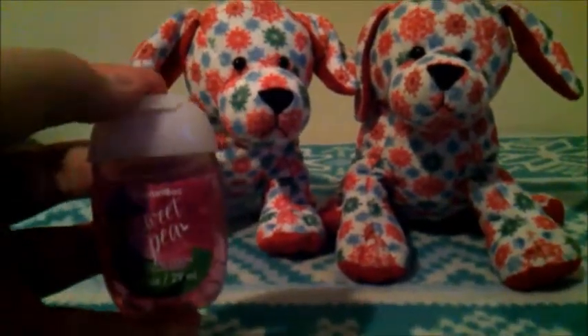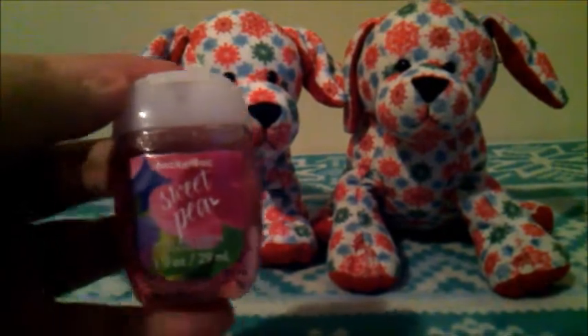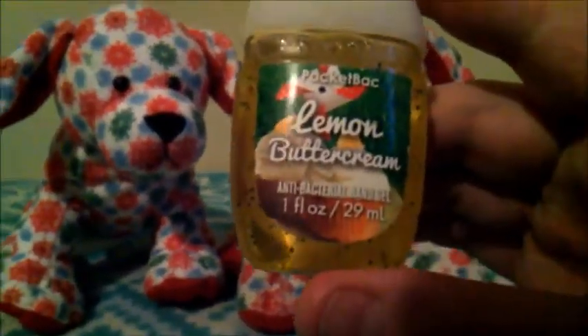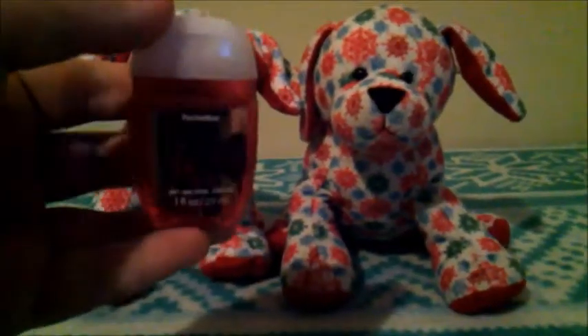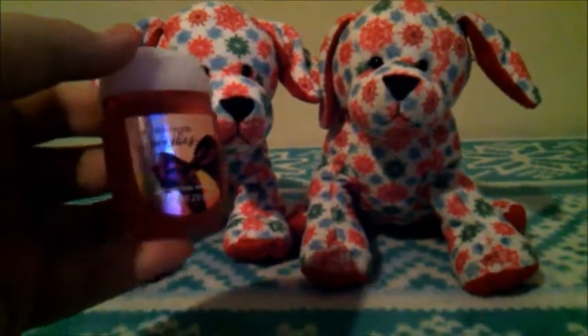The next one is called Sweet Pea, and this one smells almost exactly like Japanese Cherry Blossom — it smells like flowers. This next one is called Lemon Butter Cream, and it actually doesn't smell too much like lemon; it smells more like vanilla, but it smells really good. The next one is called A Thousand Wishes, and this one literally just smells like strong perfume.